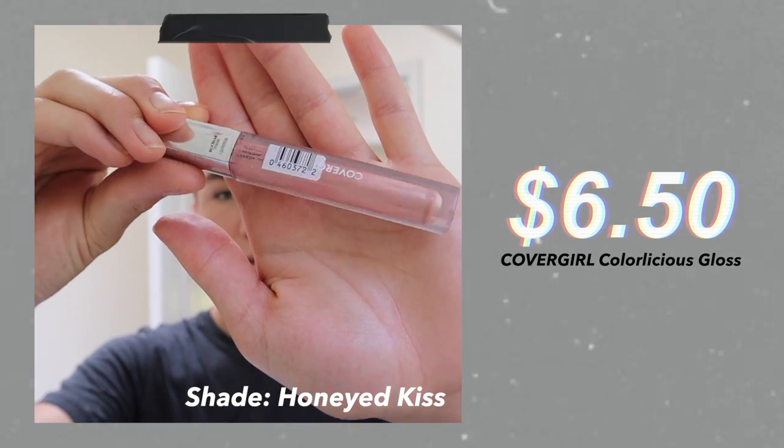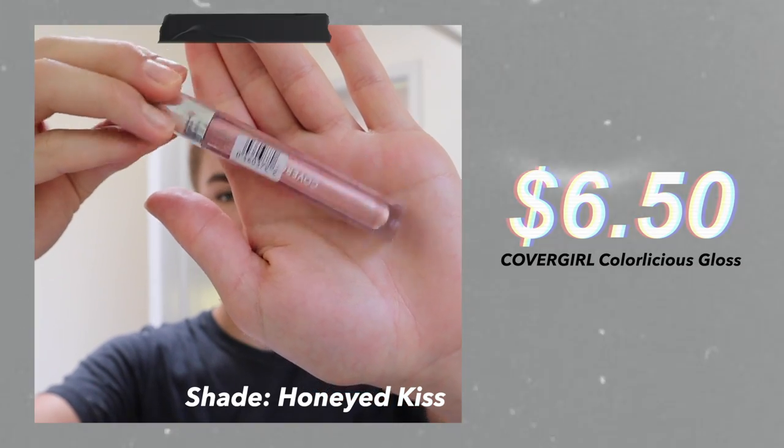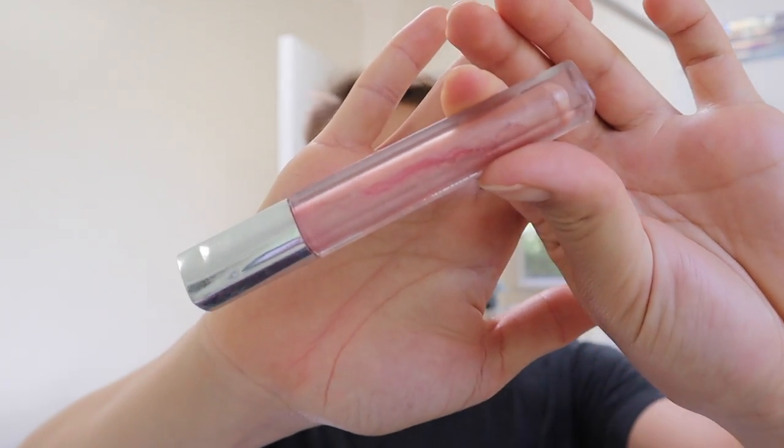Then I take a makeup remover and make sure to wipe off all the foundation from my lips. Next, I apply some Covergirl Colorlicious lip gloss. I actually added some red lipstick to this gloss, and I feel like it made it a very pretty shade of pink, and it also gives my lips a nice pop of color.